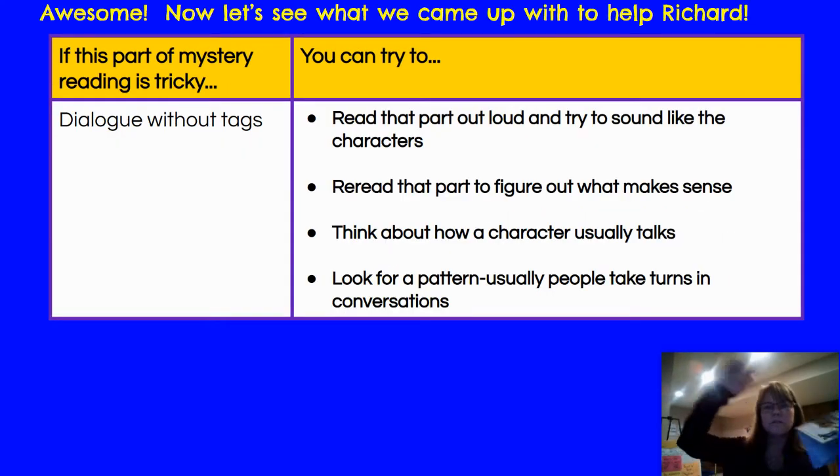When dialogue goes back and forth — this person said something, then the next, then the next — we could tag who talked when to help us follow along. We could look for patterns of how people talk to each other. We could reread, which is what we did, and think about how a character usually responds to people. We know that Noelle tends to respond pretty short and clipped to most people, except maybe Todd.